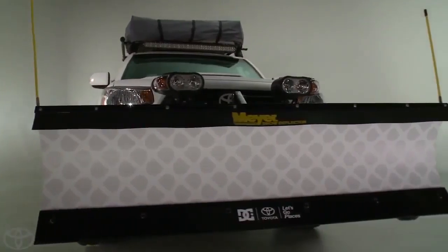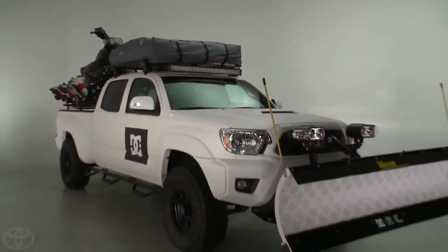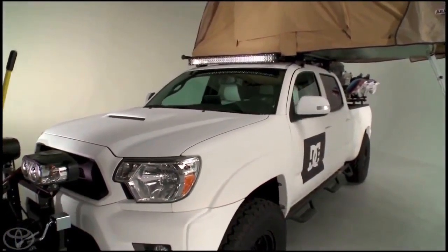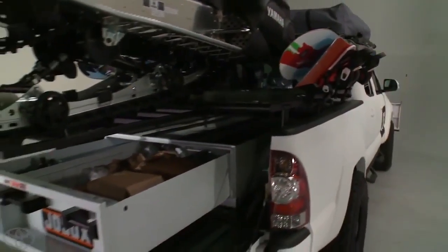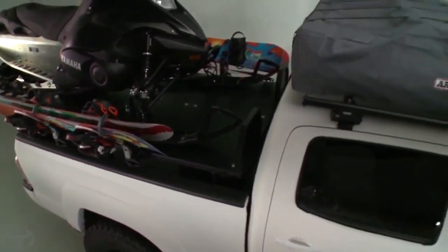DC seems to have enlisted the right team for the job. Key to the build is the ability to traverse snow-laden terrain to get the athletes where they want to go. Things like the obbies, a snow plow, and when the trail ends, a snowmobile. A comfortable rooftop tent can serve as home base for the athletes, and an industrial-strength toolbox fits neatly in the bed to hold the rest of their necessary gear. The Tacoma was perfected with a coat of rugged Line-X finish.